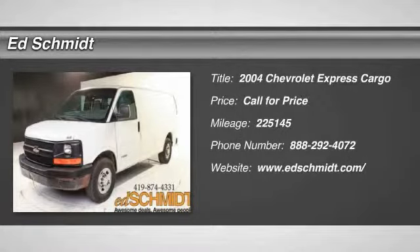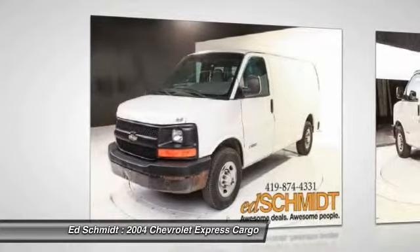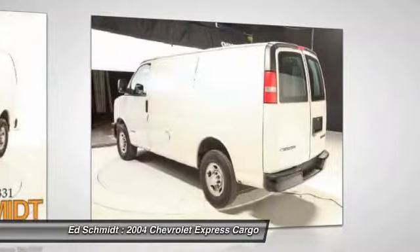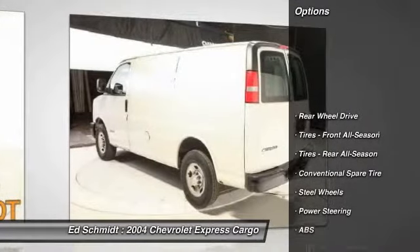The 2004 Chevy Express Cargo. The Chevy Express Cargo van is ready to handle all of your work tools, carpooling to work, or running the kids to soccer. Here are some of this vehicle's great options.